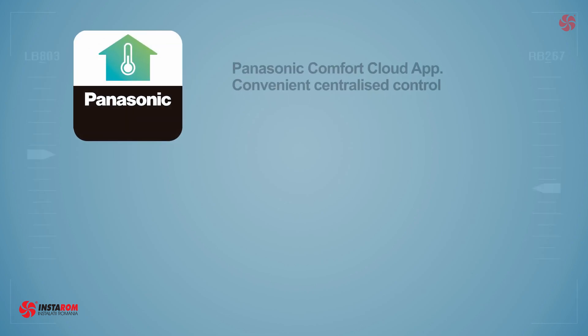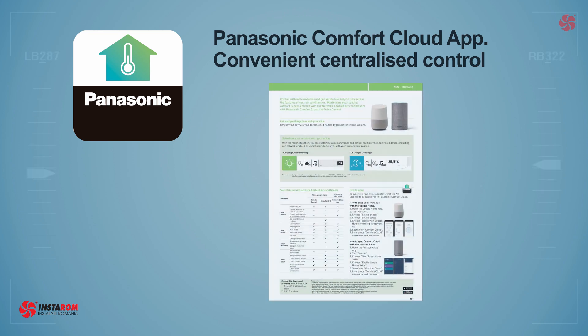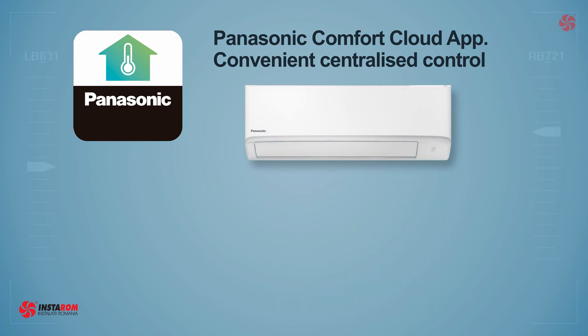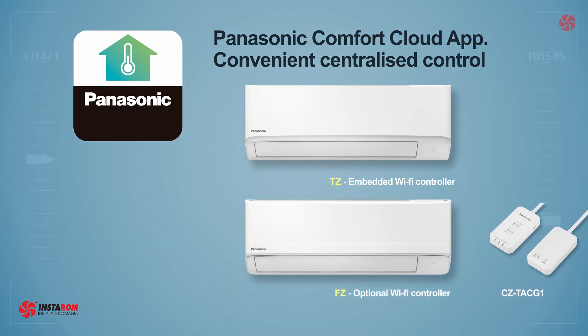Both models can connect to the Panasonic Comfort Cloud for Wi-Fi internet control. Panasonic Comfort Cloud can even connect with Google Home App and Amazon Alexa. Both models have the possibility to be controlled via Wi-Fi. The connection module is embedded for the TZ, and for the FC it is optional.